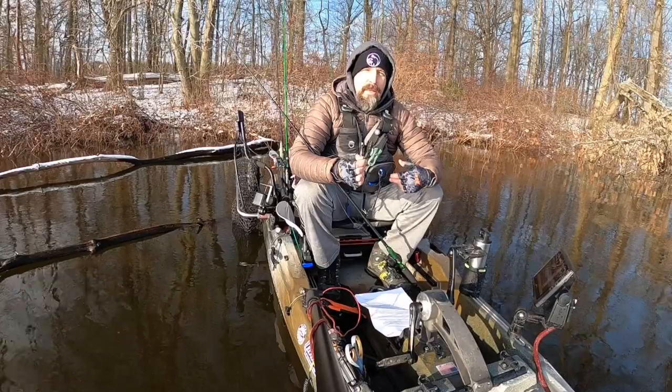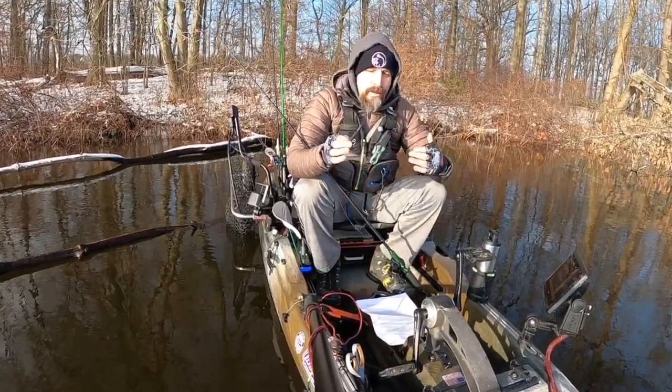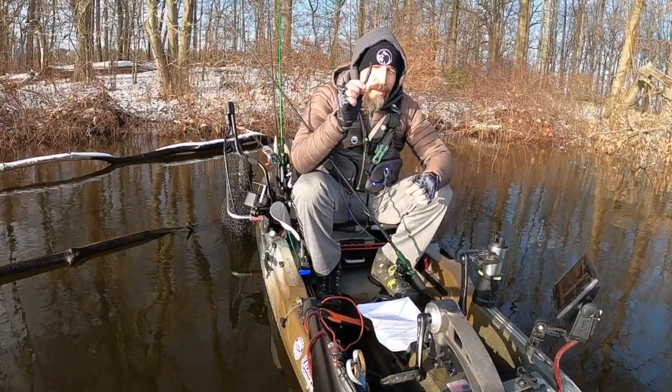Unlike the Wacky Worm, I'll fish the Ned all the way back to the boat because I'll get hits anywhere from the time it hits the water all the way to the time I pull it out of the water.